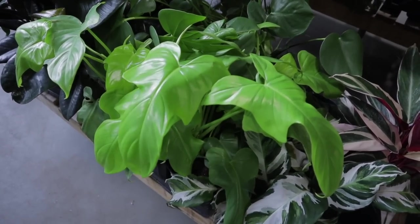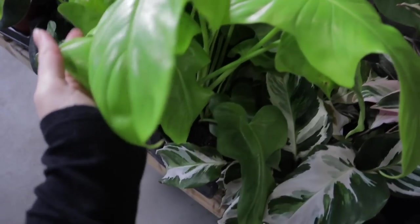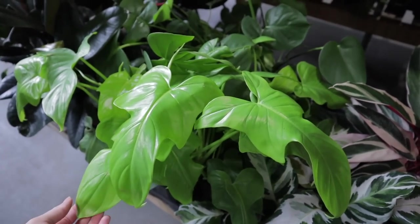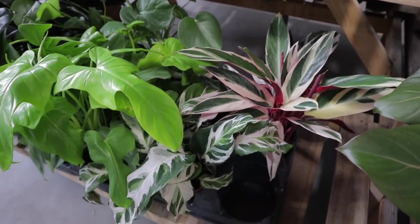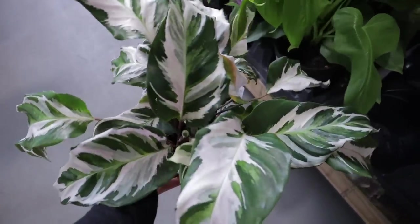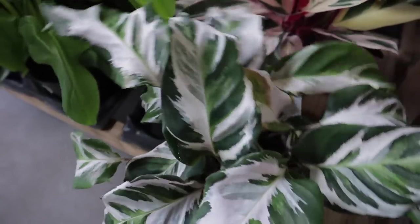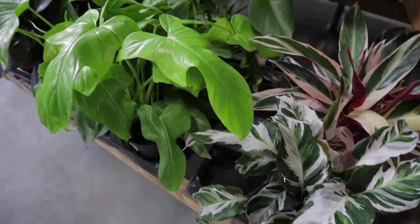Look at this philodendron — is that the Bipennifolium? The Violin? I said $34, and it's very, very lime green. It looks like there's some Monstera Deliciosa mixed in. There's some Calathea White Fusions — wow, that's the prettiest Calathea White Fusion I've ever seen for $32. I've had them a few times but mine always get bad spider mites.